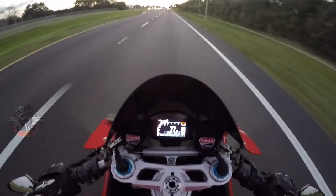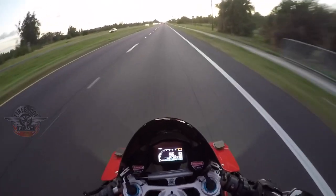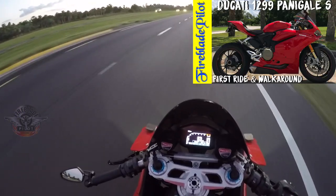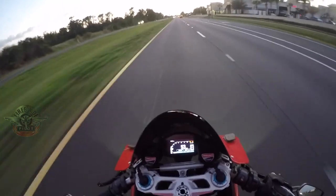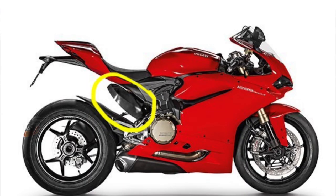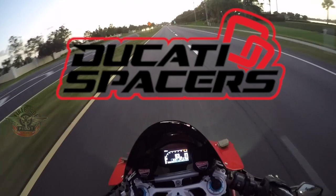Coming in at number two on our list: the engine heat is almost unbearable. Before I bought the Panigale I'd always heard about the heat off the engine, down in the frame area. I figured all motorcycles get warm, but then I test rode the 1299 and was actually quite shocked. The reason the heat is so bad is because the exhaust curls up under the seat area and exits out the bottom, which gets the frame so hot you can feel the heat radiating.